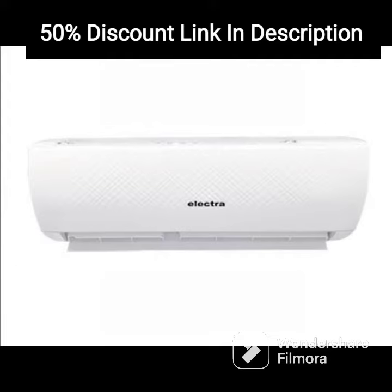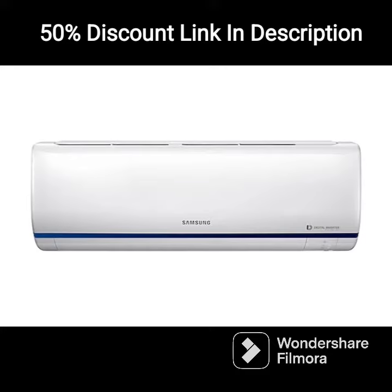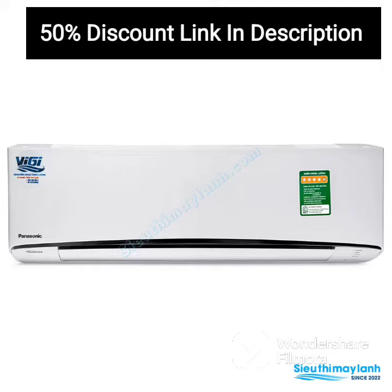Its 3-star energy rating makes it cost-effective and eco-friendly. The air filter ensures that the air circulating in your room is clean and free of allergens and dust particles. The AC has a sleek and modern design with a white finish that will complement any interior decor.